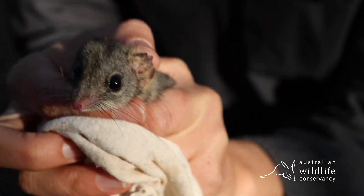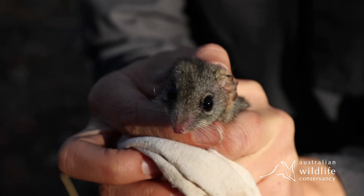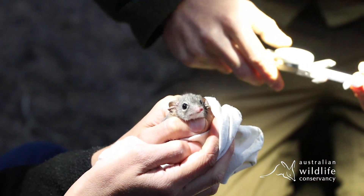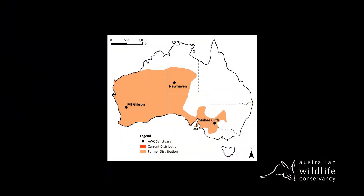The red-tailed Phascogale previously occurred across much of Australia. It's a species that's declined substantially in its range, from a distribution that spanned across the semi-arid zone of Australia into the temperate zone. And it's now restricted to just the wheat belt of Western Australia.